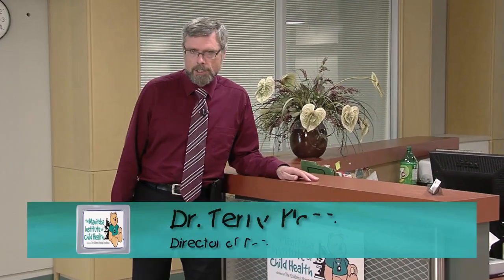Welcome to the Manitoba Institute of Child Health, also known as MITCH. I am the Director of Research, Terry Clausen. MITCH is the research division of the Children's Hospital Foundation. Our state-of-the-art building attracts world-class researchers who are working to solve some of the tough health issues facing the children and youth of Manitoba.